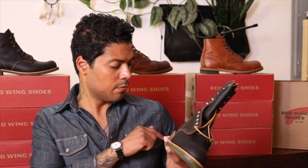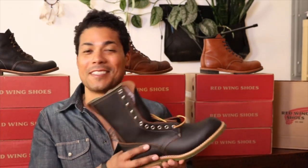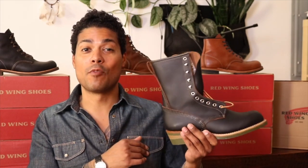I will definitely be wearing this a lot this fall and winter — and probably even in the summer, depending on how comfortable it is once I've broken it in.